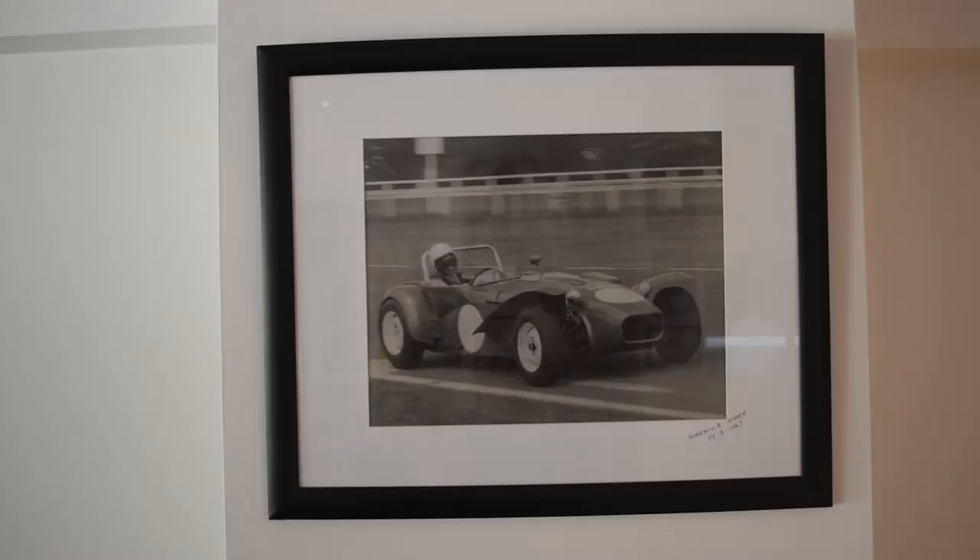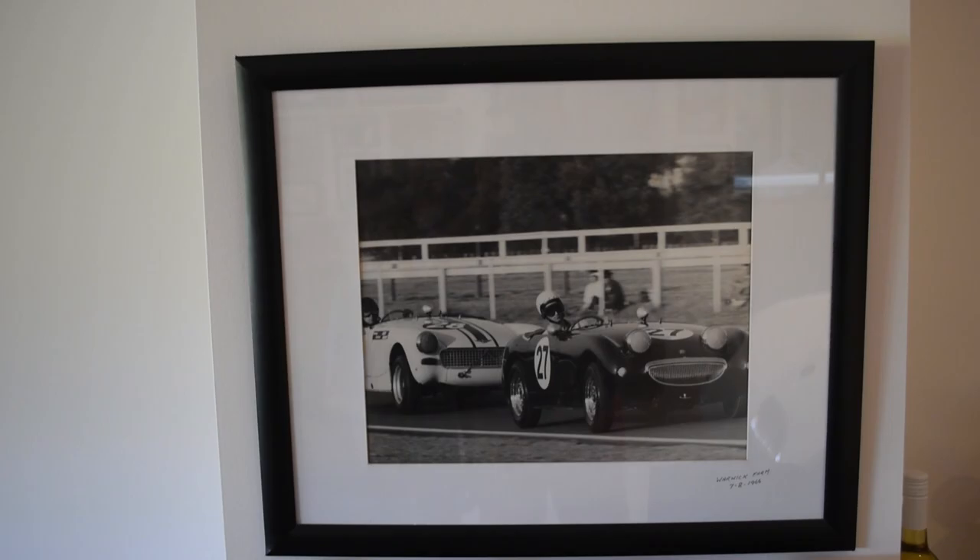Then later I went motor racing in the early 60s at Warwick Farm. I started in an MGA, then a really nice Austin Healey Sprite, a really nice Austin Healey 3000. I drove them all at Warwick Farm and the passion is still here today as it was back then.